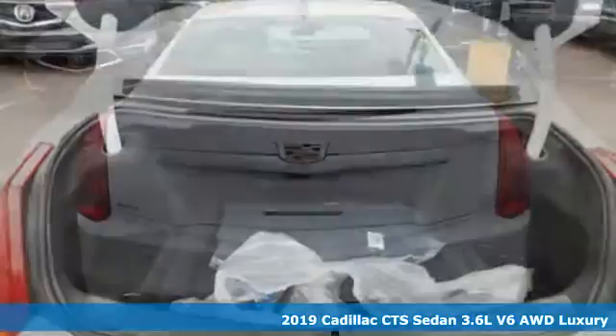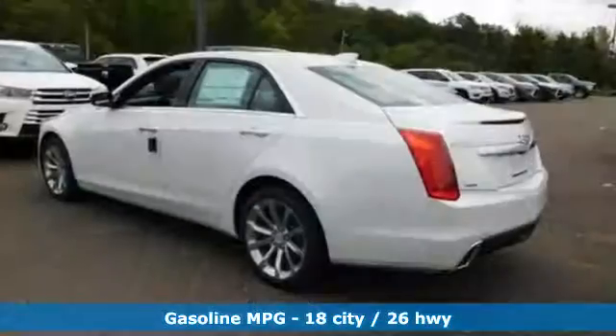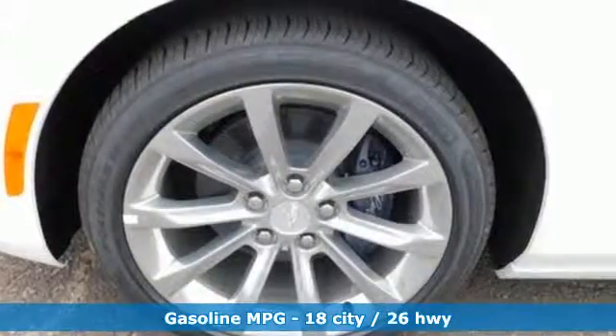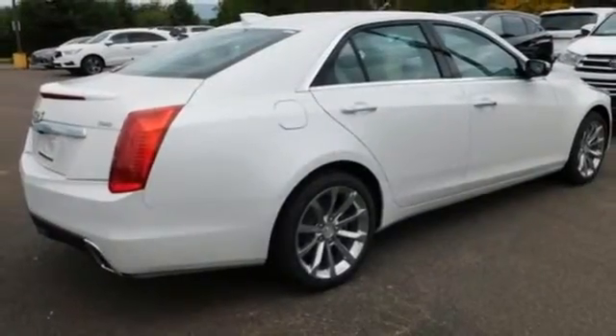It comes nicely equipped with features you'll love: streaming audio, front heated and ventilated leather bucket seats, power heated mirrors, first and second row power sliding and tilting sunroof, and a V6 engine.